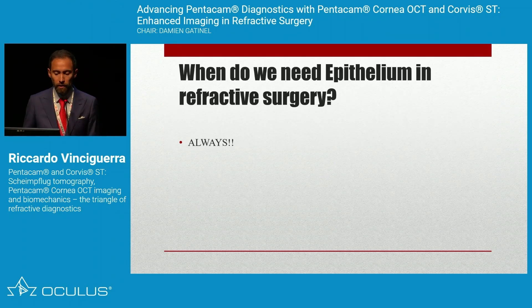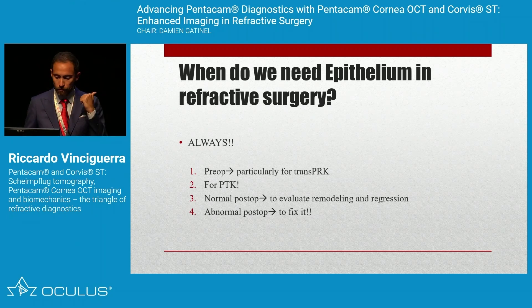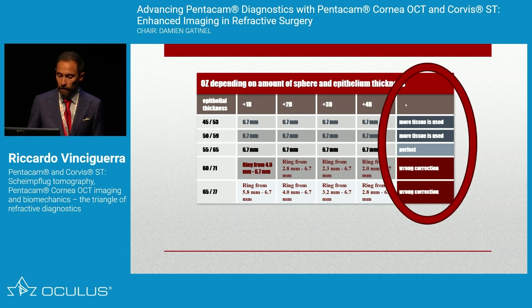Regarding refractive surgery: when do you need epithelial mapping? Always. If you do refractive surgery without epithelial mapping for every single patient, there is a problem. In pre-op, it is essential for trans-PRK. In PTK you need it to evaluate normal post-op remodeling and regression, and for abnormal post-op to fix complications. For a hyperopic trans-PRK patient, if you don't account for epithelial thickness — thicker than normal may lead to wrong correction; thinner means you use more tissue. The higher the resolution, the better.